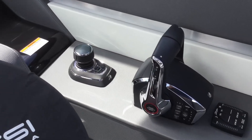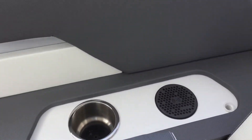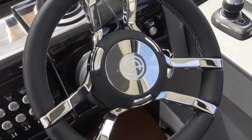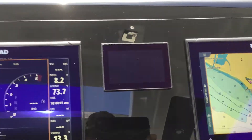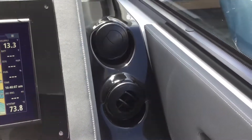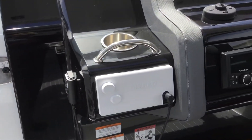Digital throttle and shift, and the joystick with the Skyhook. There's a battery charger for your cell phone right there. It's an Italian steering wheel with hand-stitched leather. This one has a sea keeper — there's the sea keeper control. Simrad electronics, and then there's where your cockpit air and heat comes in. There's the Rockford Fosgate sound system and the Simrad VHF radio.